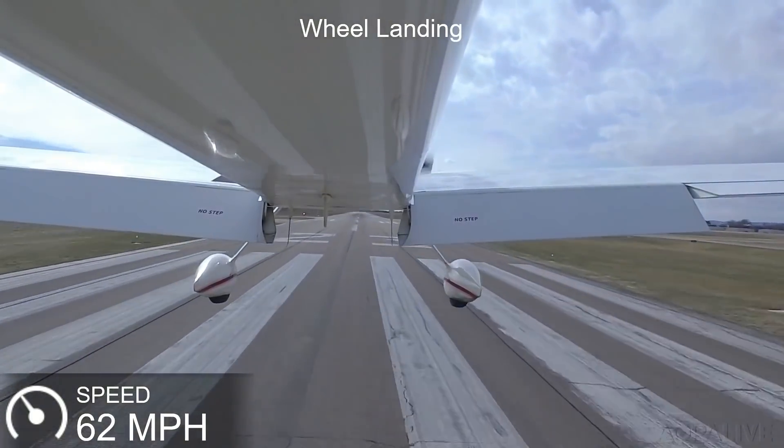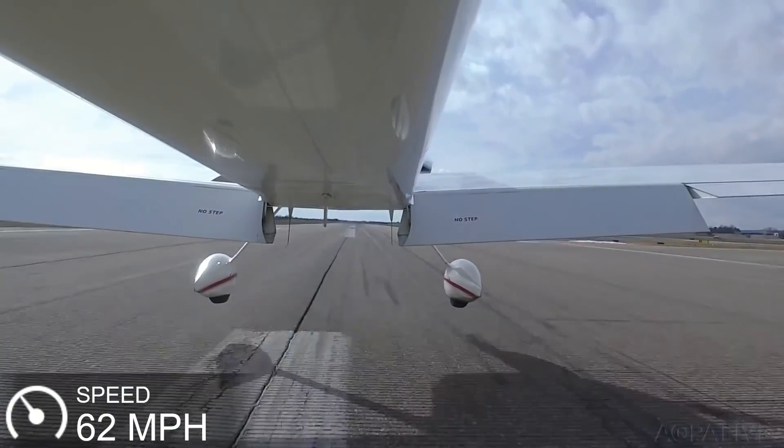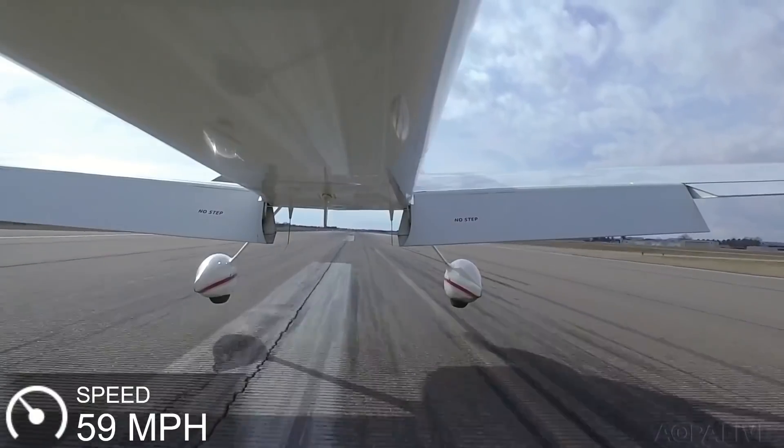If you want to preserve forward visibility during rollout, be gentle to your tailwheel assembly, and you're up for a challenge, make a wheel landing.